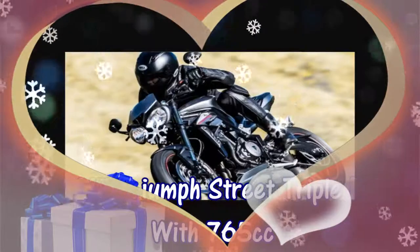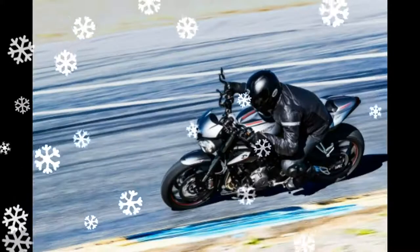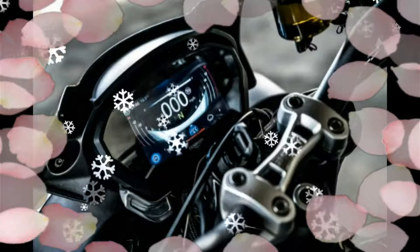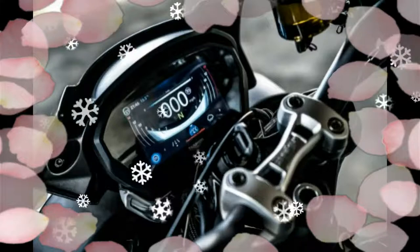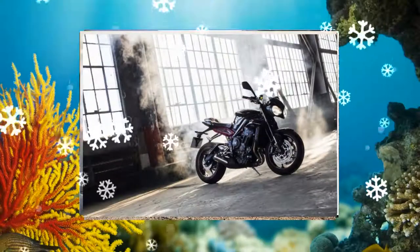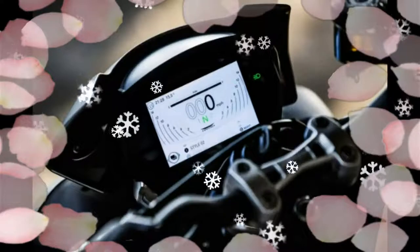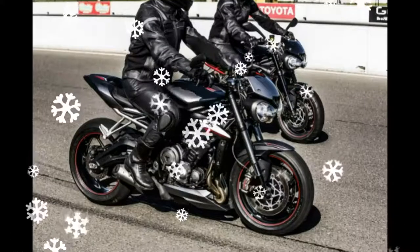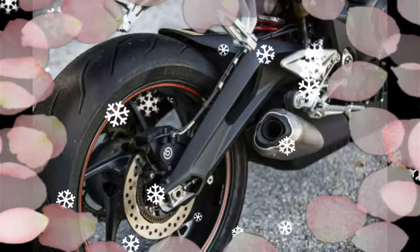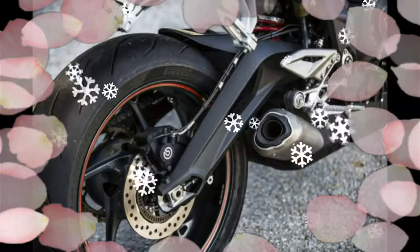The 2017 Triumph Street Triple debuts with a new engine capacity of 765cc. The new engine displacement comes from both an increase in bore and stroke on the iconic three-cylinder motor, with Triumph using a new crank and pistons. Three flavors of the Triumph Street Triple will be available for 2017.